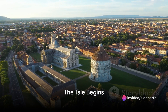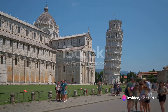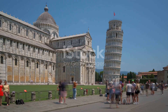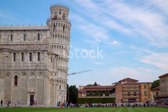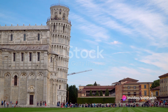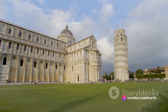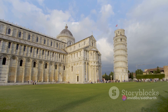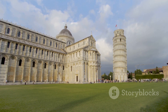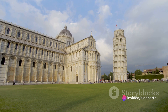Have you ever wondered why the Tower of Pisa leans? Is it a design error, or was it intentional? The tale of the leaning Tower of Pisa begins over eight centuries ago in the small Italian city of Pisa. In the 12th century, a period of great prosperity and power, Pisa was a maritime republic, boasting a fleet of ships that traversed the Mediterranean. To showcase their wealth and influence, the Pisans decided to construct an impressive bell tower in the city's main square, the Piazza dei Miracoli.